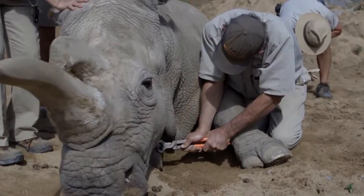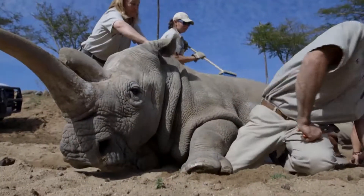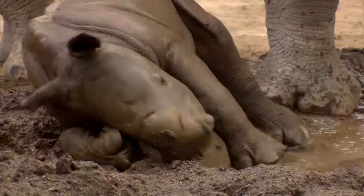The safari park cared for Nola, a northern white female, until her death in 2015. We feel a responsibility as a member of the species that caused their extinction.